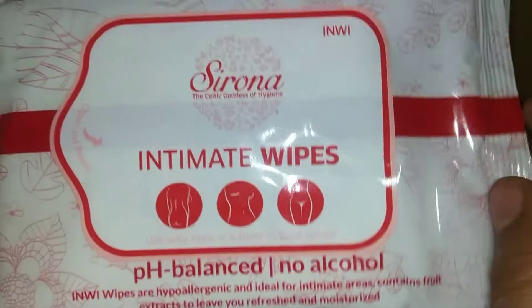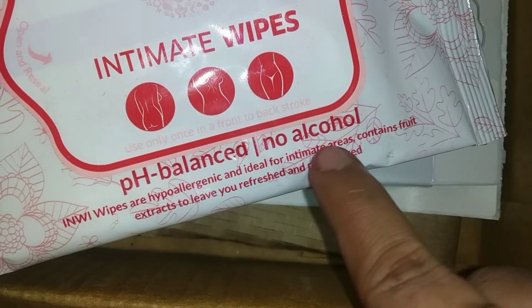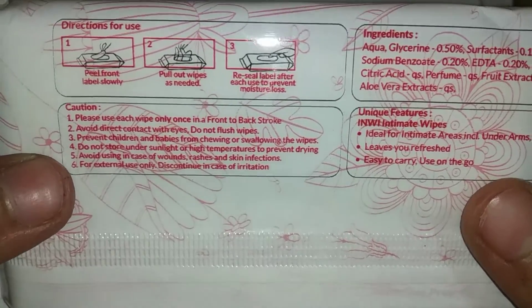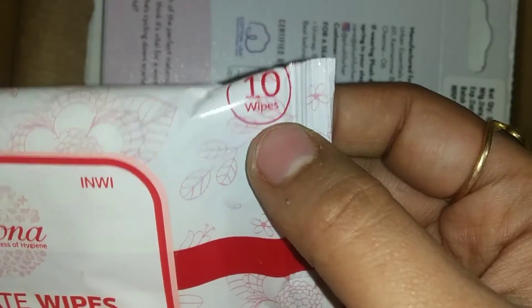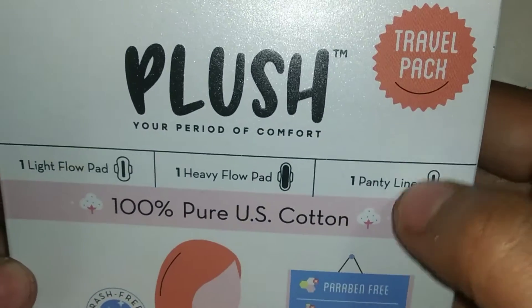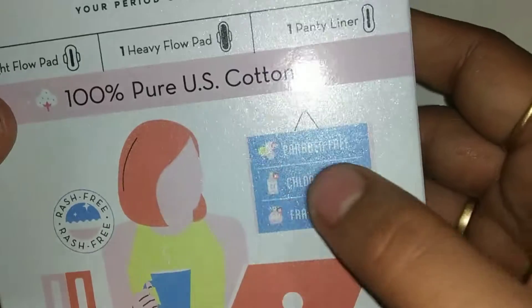The next product is Intimate Vibes wipes. You can use them on your face and intimate areas because they are hypoallergenic. I got 10 wipes and they are worth 75 rupees. The next product is three pads — one heavy flow — and one panty liner. Three pads are free and it is good.